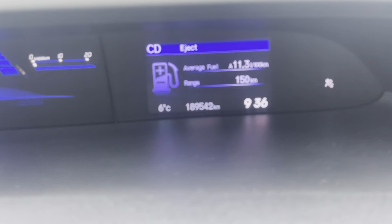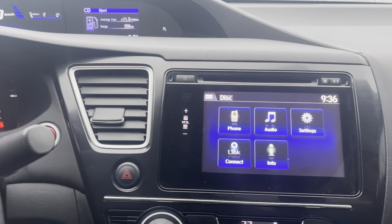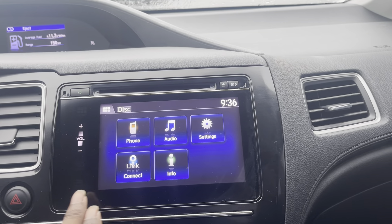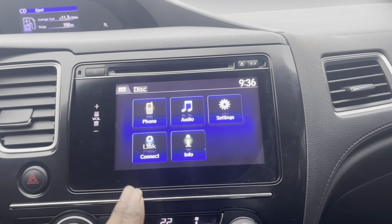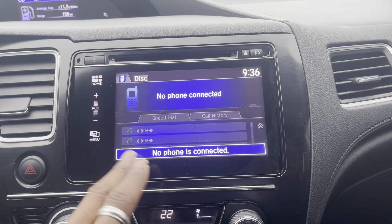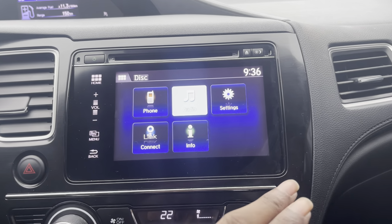On the odometer, showing you 189,542 kilometers, which is very decent for a 2015 vehicle. And as we know, the Honda engines really run for a lifetime. In the center, just showing you your display screen — you can connect your phone using Bluetooth, USB, or auxiliary.